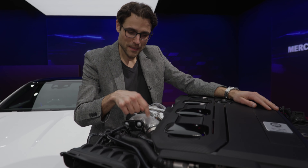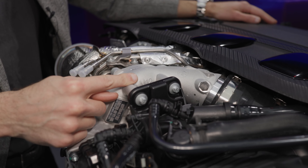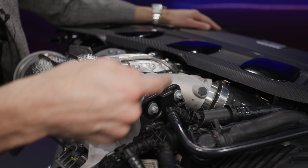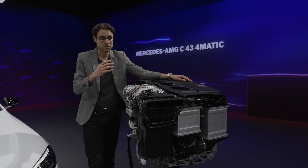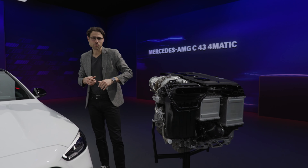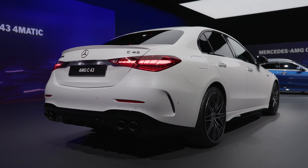The interesting thing is they put Formula One technology in here. This is the turbocharger and it is electrically powered, so it has no turbo lag at all and can deliver turbo charging at all times, even at low RPMs. This is supposed to be the key advantage, and the acceleration figure will be something around four and a half seconds — faster than the actual six-cylinder.